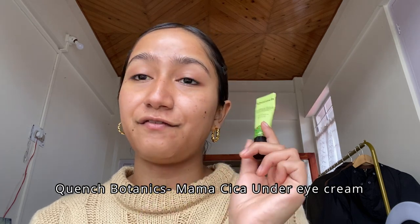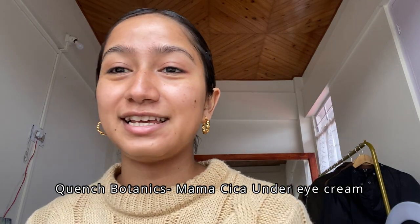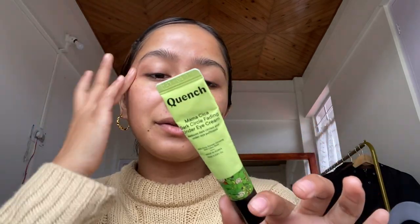Because my eyes have been really dry and I sleep really late these days, I go in with the Quench Botanics Mama Cica Dark Circle Fading Under Eye Cream. This one also has Korean ginseng, cica, and lotus root — and because it has ginseng, I'm definitely using it. It's great for mornings because it has these metallic balls as the applicator. You squeeze the product out at the top, it comes out, and you apply it. I love using this in the mornings to de-puff my eyes. Quench Botanics is also an Indian skincare brand — really, really good stuff.